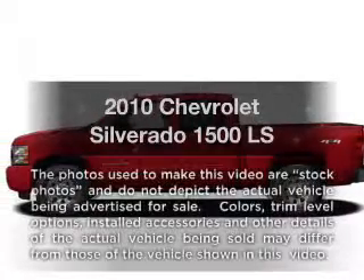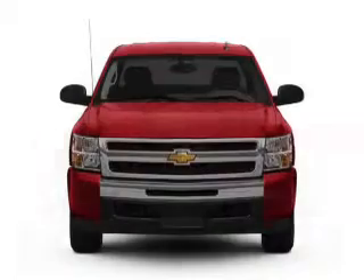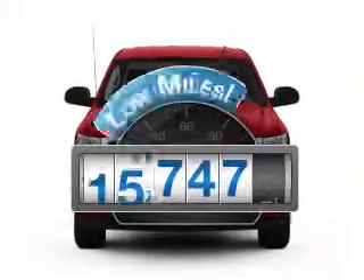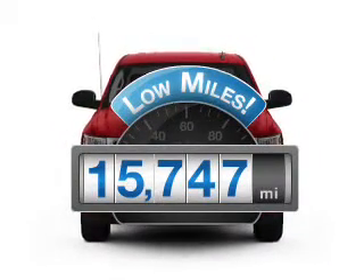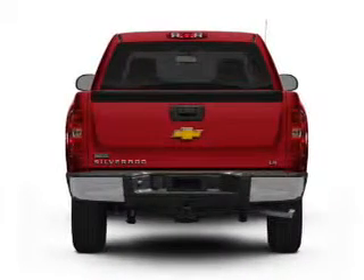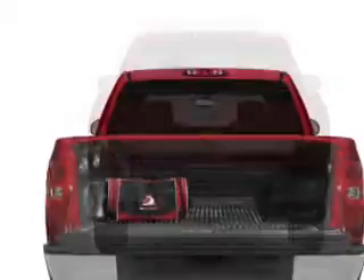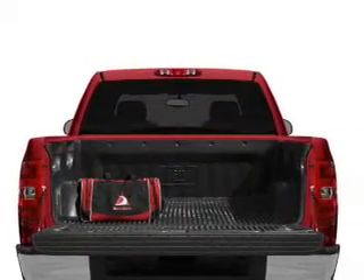Get noticed in this 2010 Chevrolet Silverado 1500. This is the set of wheels you've been looking for. A low odometer reading makes this vehicle a great value at this price. With a powerful 8-cylinder engine that responds smoothly to its automatic transmission, you will appreciate the safety feature of anti-lock brakes.